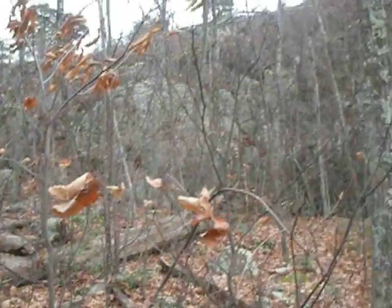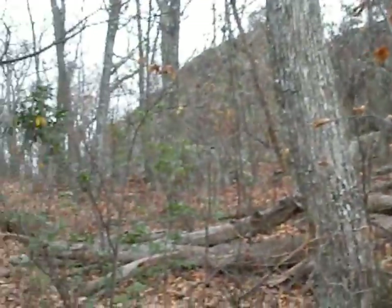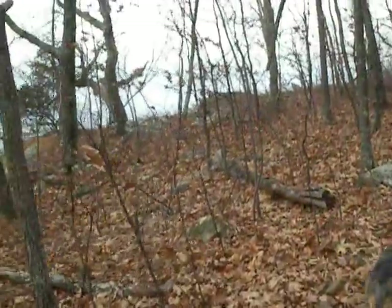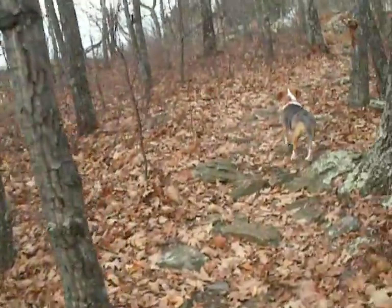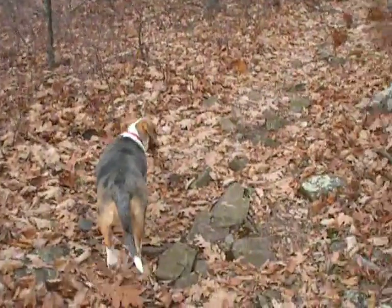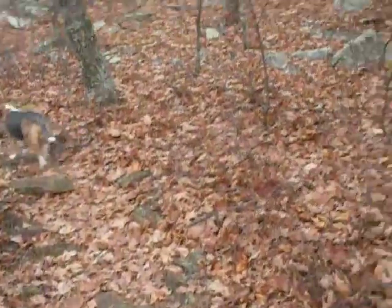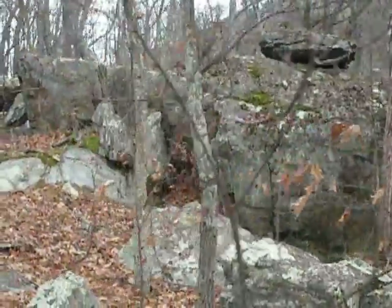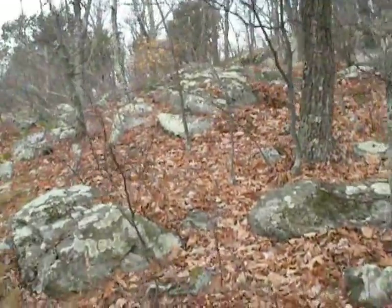The rock wall continues and sort of runs right down and becomes the cliff over here. Very scenic spot.